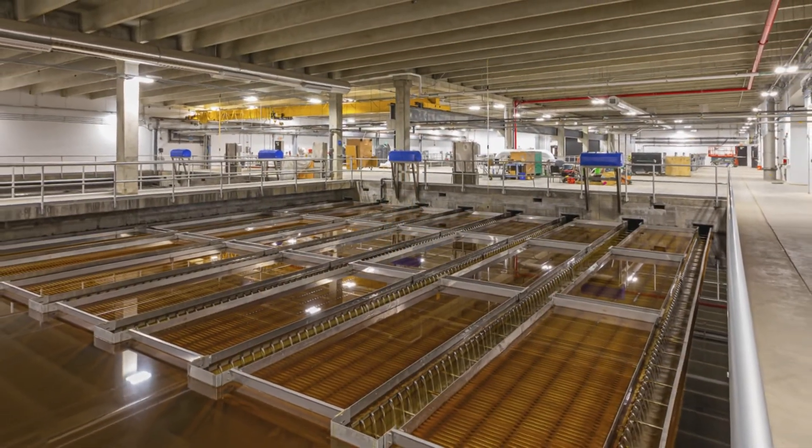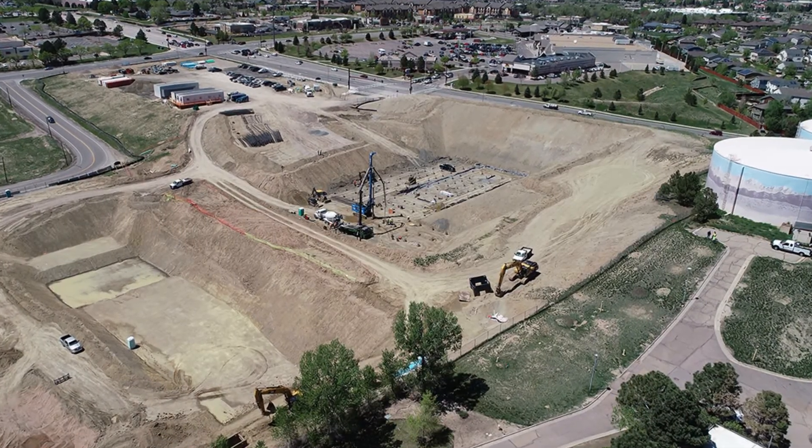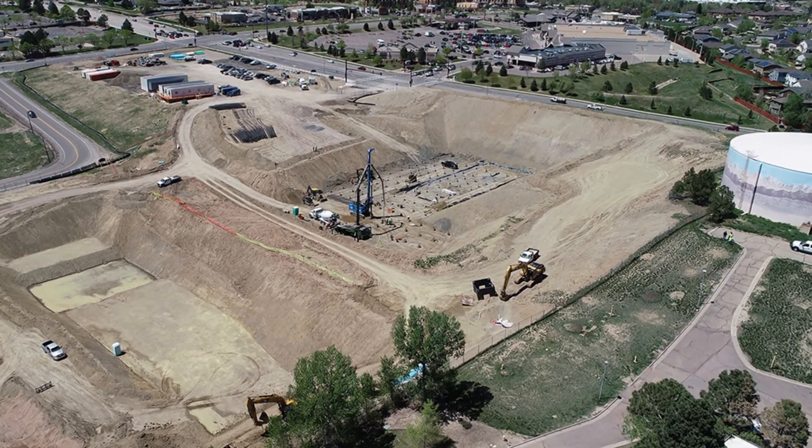There were a couple of challenges associated with the design of this facility. The location being one — it was a very hilly, challenging site to work on with not a lot of extra space for construction to take place. But we were able to use the topography to our advantage from a design standpoint.